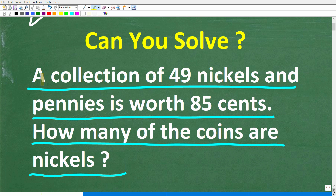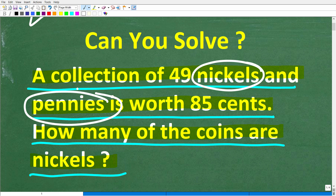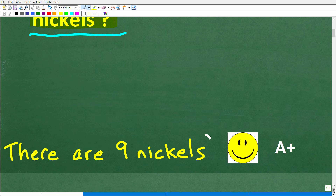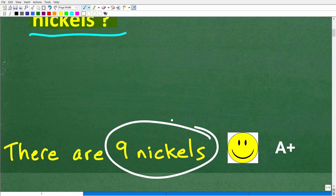Before I show you the answer, let's take another look at the problem. A collection of 49 nickels and pennies is worth 85 cents — how many of the coins are nickels? We're talking about US currency here. The correct answer is nine nickels. If you got this right, you definitely get an A plus for being able to solve this math word problem.